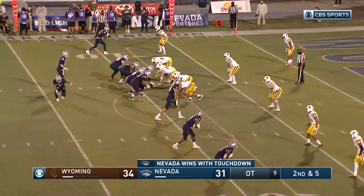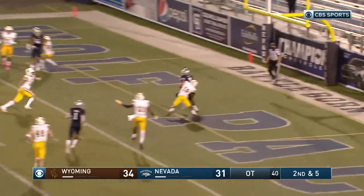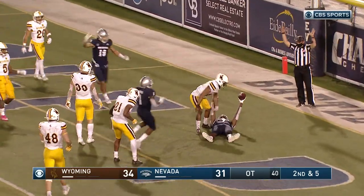End motion on second and five. Strong for the end zone — it's caught, it's a touchdown, it's over! Romeo Doubs. And Nevada wins it.